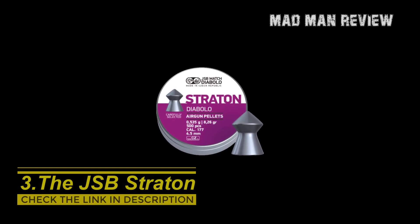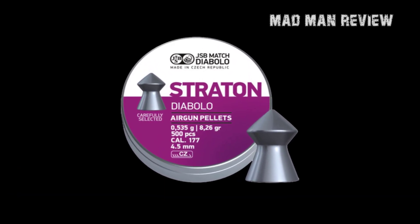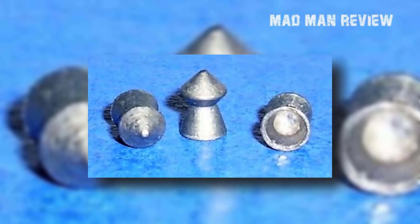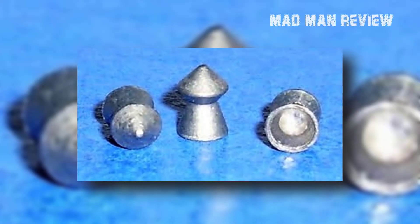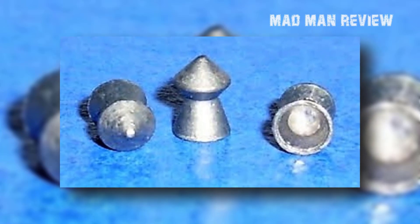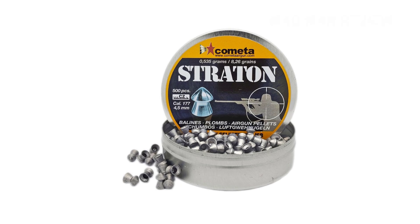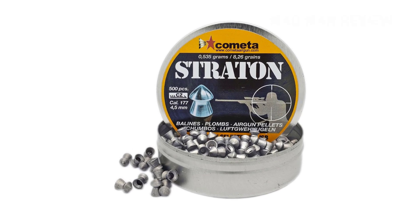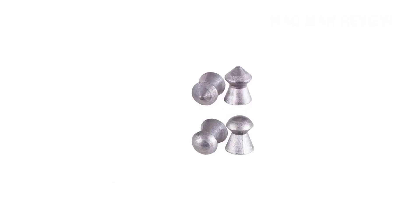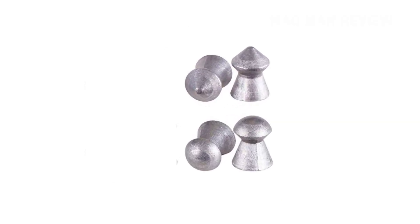The JSB Stratton also comes in .22 and both perform largely the same. The wide-pointed tip gives the pellet greater penetration, but just enough to tear into your target. The large surface area of the head means that a lot of energy would be dispensed soon after impact, causing shock damage. Coupled with the thin neck underneath that encourages deformation, you have a very capable and popular pellet for hunting small game or for pest control.